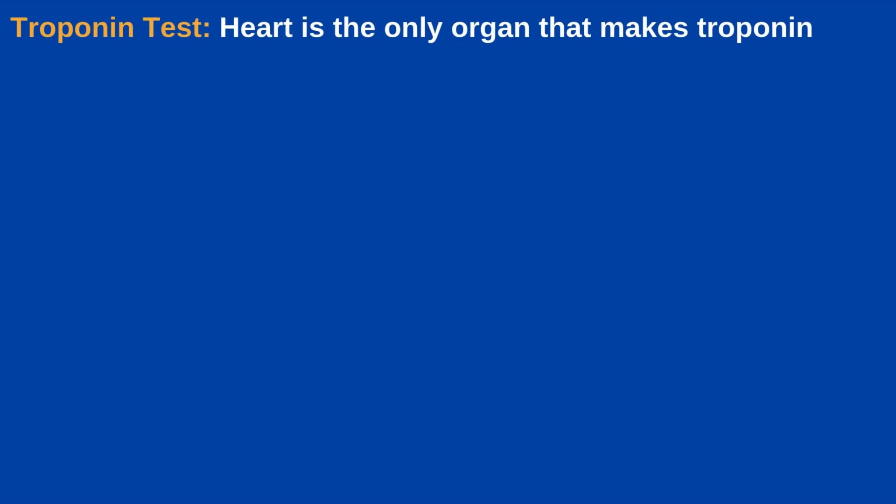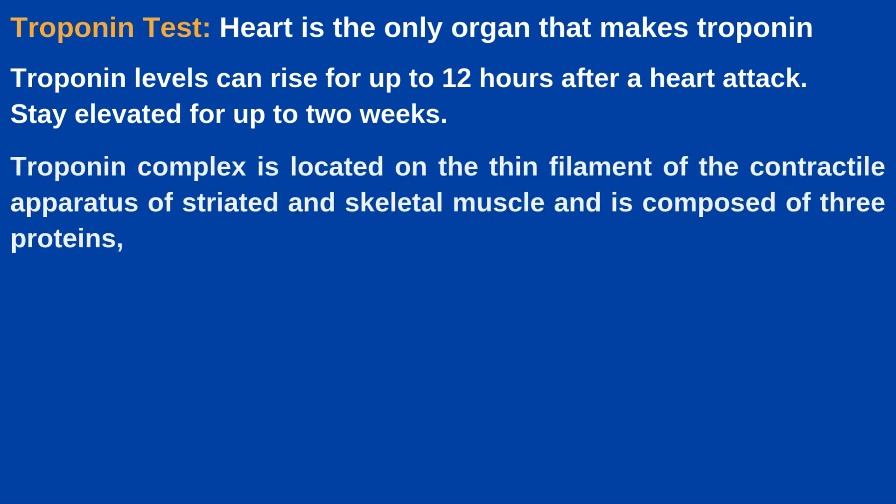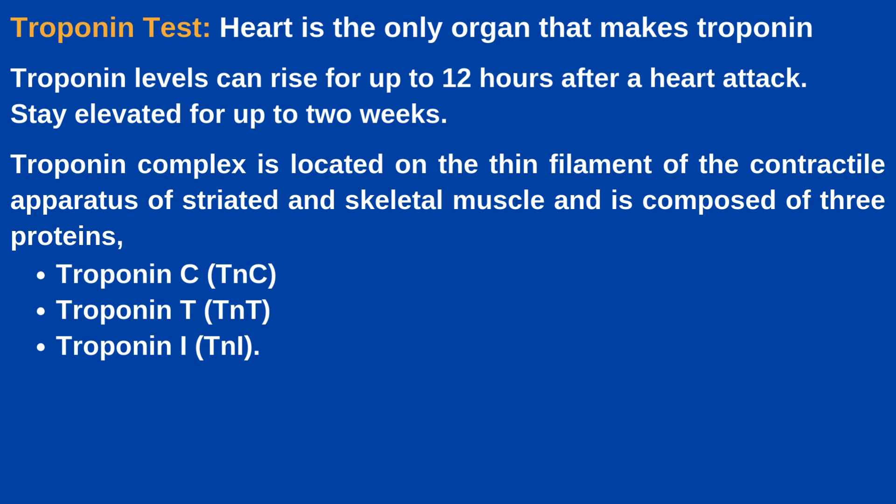The first cardiac marker test is the troponin test. Because the heart is the only organ that makes troponin, a biomarker test for this enzyme is the primary test healthcare providers use to detect heart damage from a heart attack or ACS — acute coronary syndrome. Troponin levels can rise for up to 12 hours after a heart attack and stay elevated for up to two weeks. The troponin complex is located on the thin filament of the contractile apparatus of striated and skeletal muscle and consists of three subunits — Troponin C, Troponin T, and Troponin I. These are the most sensitive and specific tests for myocardial damage.